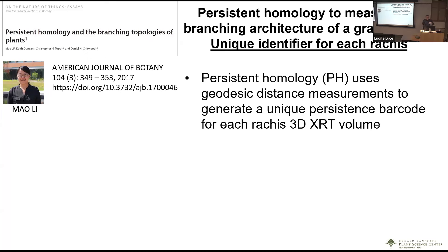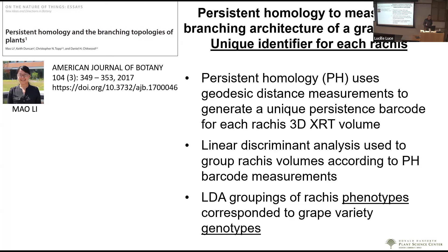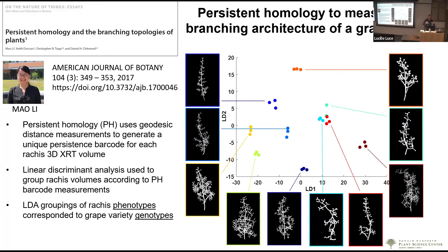Returning to persistent homology: it's a way to measure all these unique 3D scans of hundreds of grape rachises. I provided the 3D data to Mao, she extracted surface volumes, ran them through her persistent homology measurement tool, and used linear discriminant analysis to group measurements by characteristics. What turned out was that LDA grouping of phenotypes mapped very nicely to the actual genotypes — the very broad range of shapes linked well to differences in genotype.